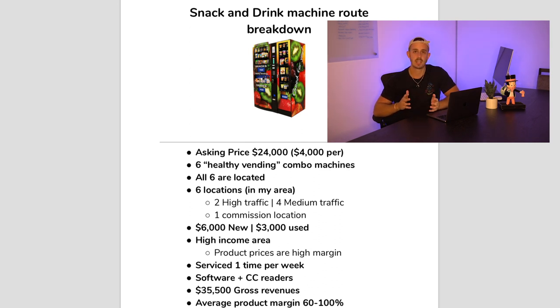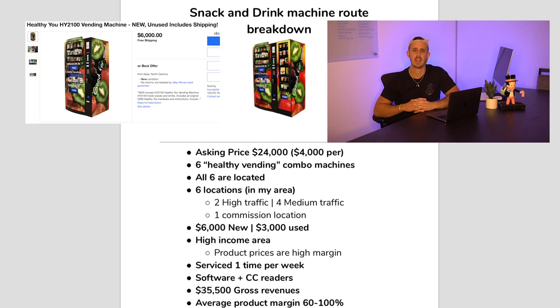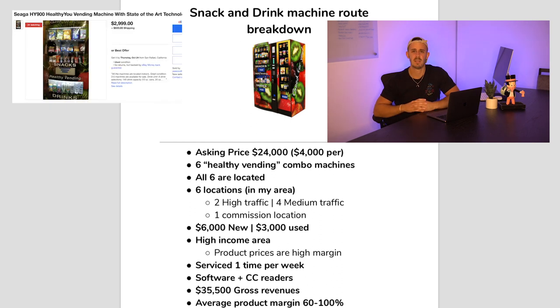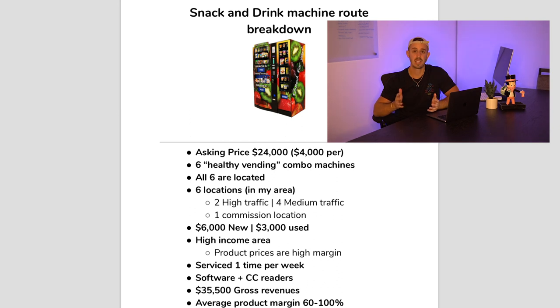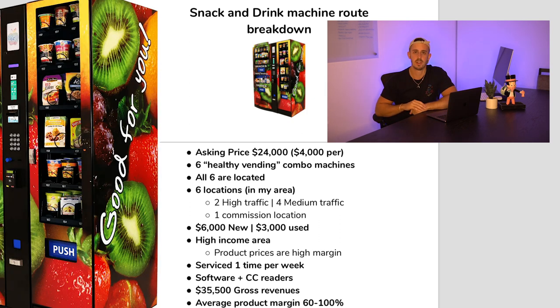All the machines are the healthy vending style machines — brand new they go for around $6,000. I looked online and found used ones going for around $2,500 to $3,500, so I put in $3,000. At the asking price of $24,000 that's only $4,000 per location with machines already there. A few of these locations already have machines with accordion sides that hold even more inventory, which equals more sales hopefully.